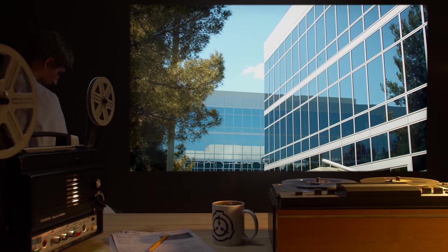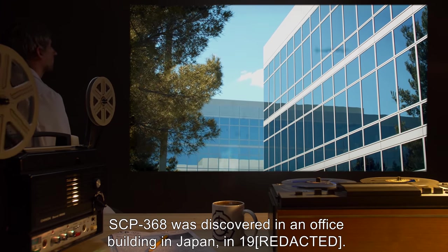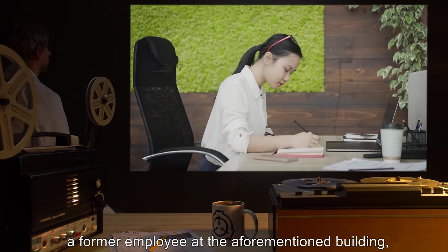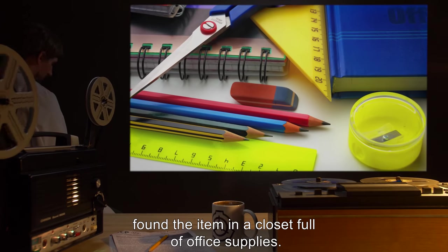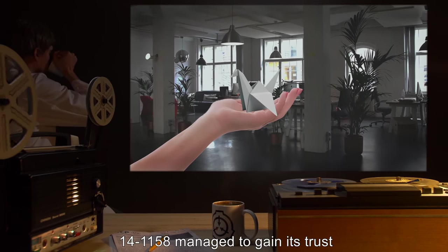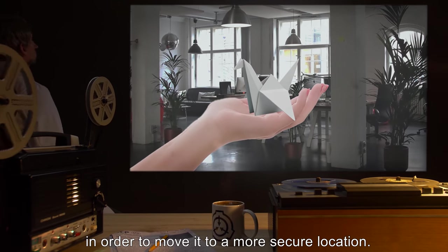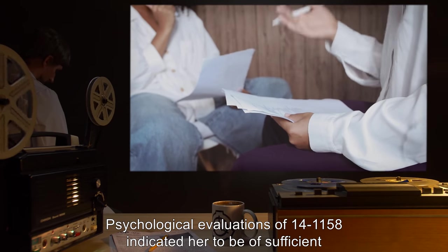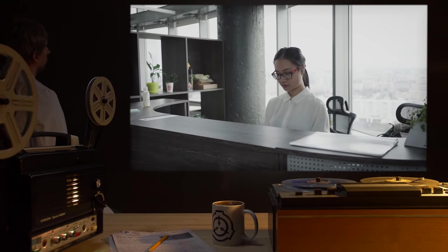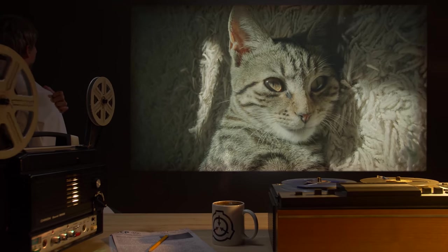History: SCP-368 was discovered in an office building in Japan. Now employed as Agent 14-1158, a former employee at the aforementioned building found the item in a closet full of office supplies. Upon discovery of SCP-368, Agent 14-1158 managed to gain its trust in order to move it to a more secure location. Psychological evaluations of 14-1158 indicated her to be of sufficient mental stability and acuity to warrant a position within the SCP organization.